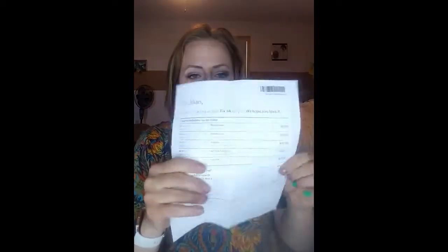They always send a nice little style guide with what's inside — I kind of don't want to look at it until I'm done. And they always send a nice little note from your stylist. This time my stylist's name is Lindsay. There are five things in the box.